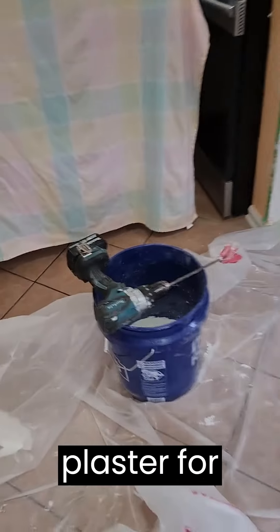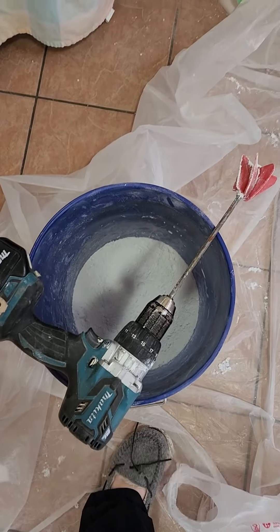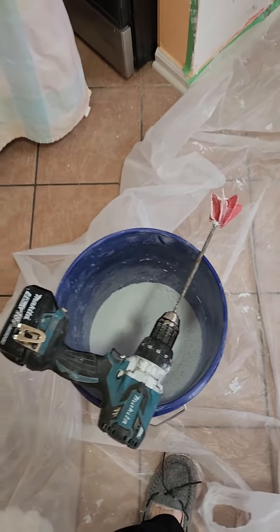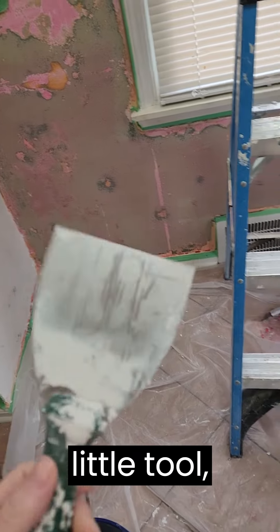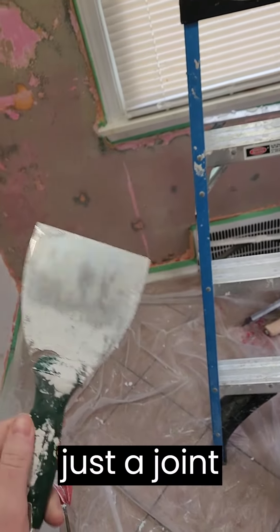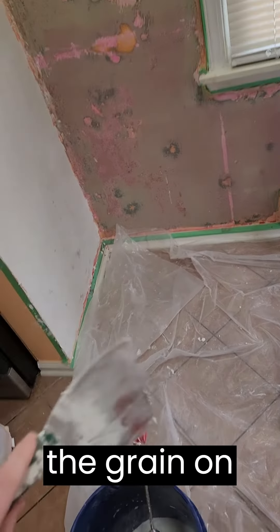I haven't gotten much done, though, because my plaster for some reason was kind of grainy and lumpy and wasn't mixing very well. So I had to put it all on yesterday with this little tool — literally just a joint knife — because it was the only thing that could break down the grain on the wall.